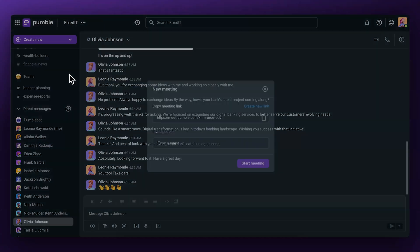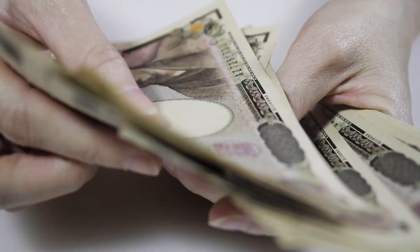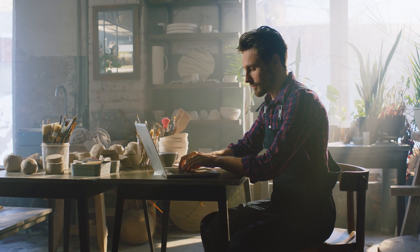Hey everyone and welcome to another Pummel video. Today we'll be diving into the ever complex world of finance. I'm about to blow your money-loving minds when I show you how to boost your communication game to the next level using Pummel. Whether you're in banking, venture capital, or however it is you handle your bread and butter, this video is perfect for you. Let's not waste another moment and get right to it, because time is money.